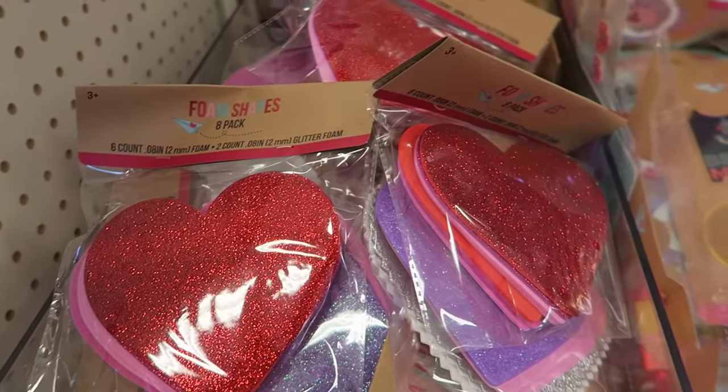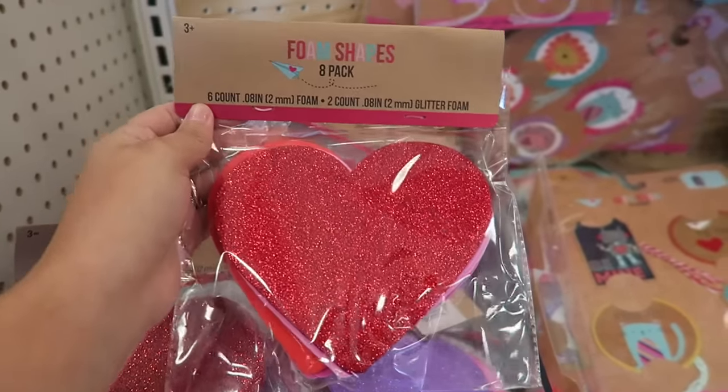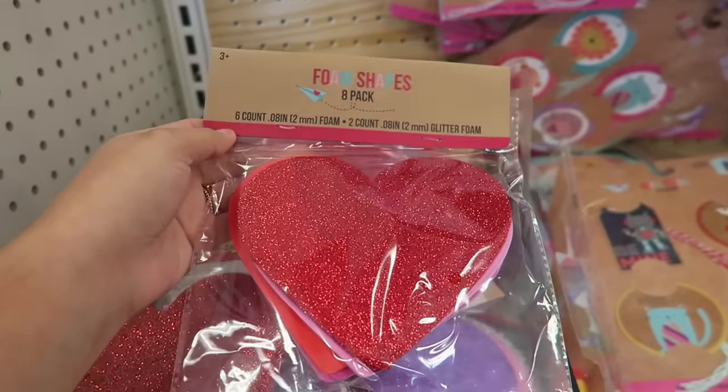Wow, these are only a dollar. They're foam-shaped hearts. I know exactly what I'm going to do with these, so I'm going to buy three packs of these.